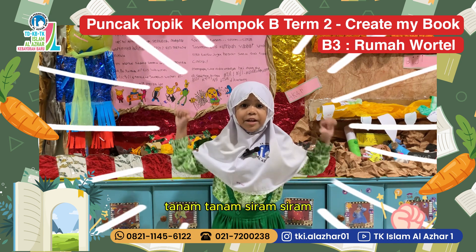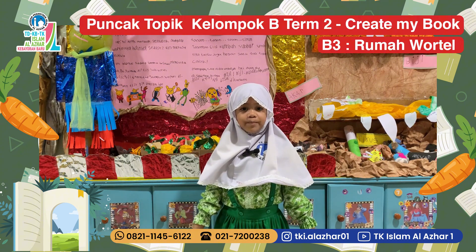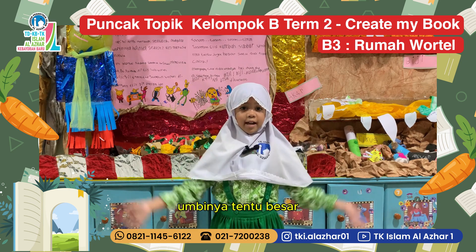Tanam! Sirem! Tanaman Elis tumbuh subur, umbinya tentu besar. (Plant! Water! Elis's plant grew well and the tuber would surely be big.)